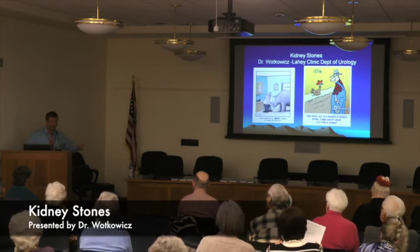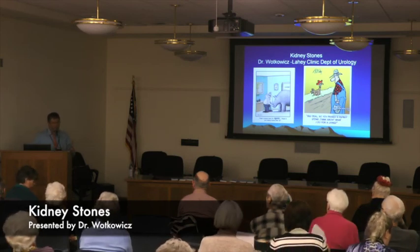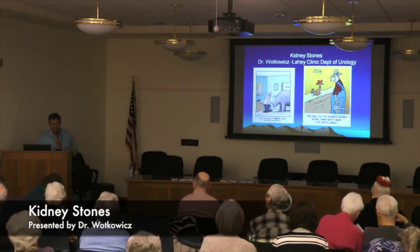If there are no other questions, there are some handouts here. If you have any other questions, I'll be sticking around for a while. Thank you so much for your time. We appreciate it.